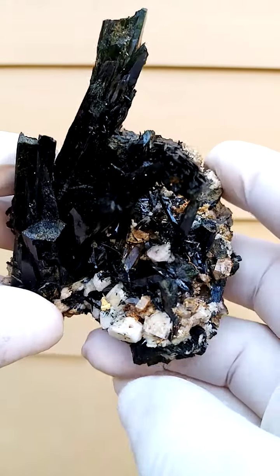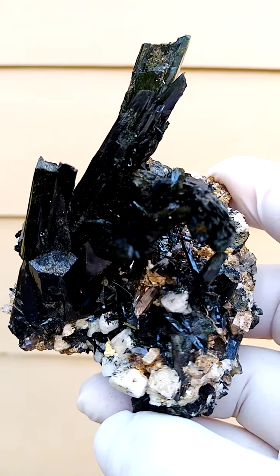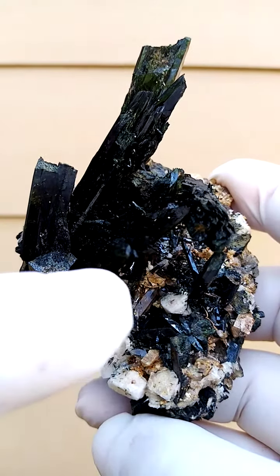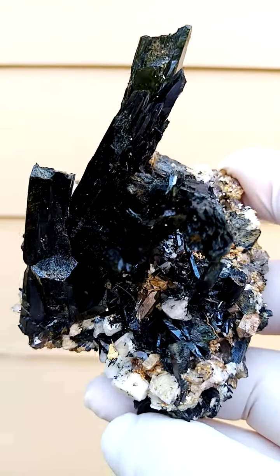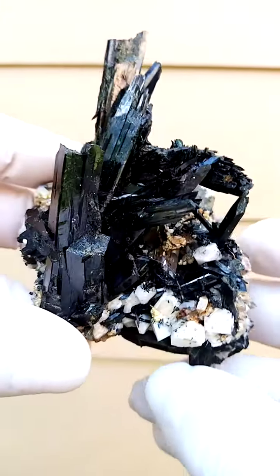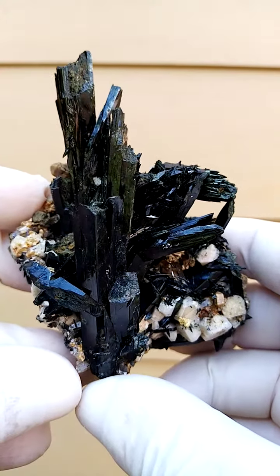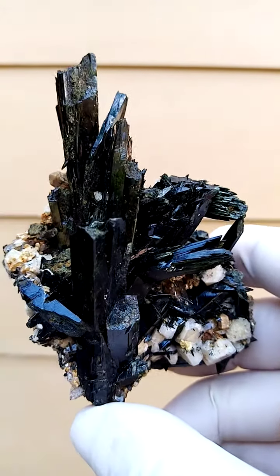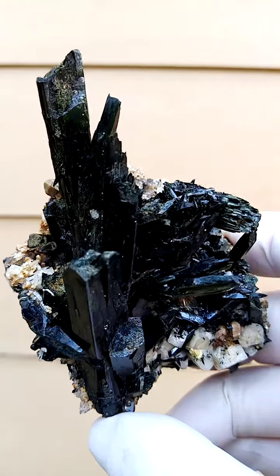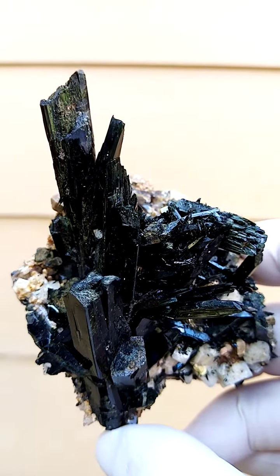An exquisite hand-sized specimen of Agerine sitting on feldspar, with I suspect some zircon in the background, but I'd have to look at that under magnification. Beautiful form of these Agerines. In this case just focus on the reflections — there's a hell of a lot to look at on the specimen. What I want to do is show you the Agerine formation.